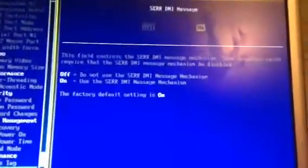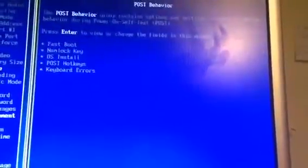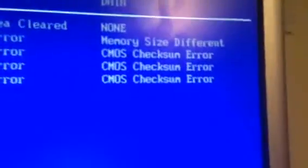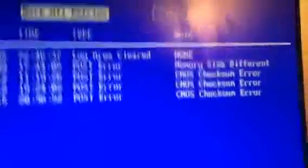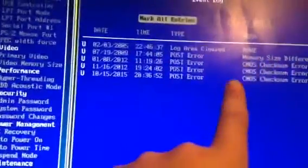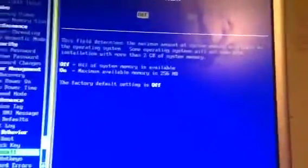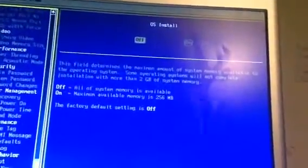Maintenance — service tag. Event log — there are a lot of CMOS checksum errors. Someone obviously played with the memory. Well, the log error has been cleared. Whoever owned this computer was smart enough to do some stuff with it. Fast boot — I want to turn this on because this thing is slow. OS install — some operating systems will not complete installation with more than the supported memory. Yeah, I already found that out.